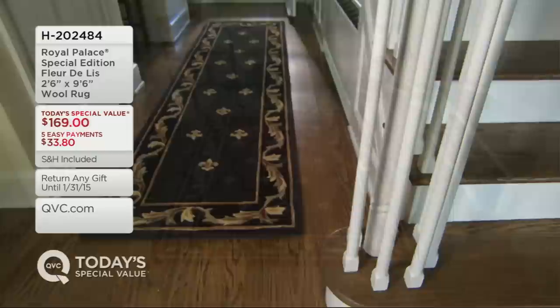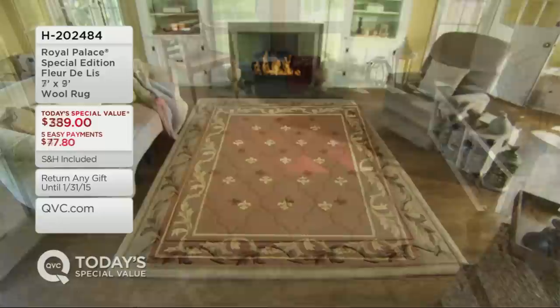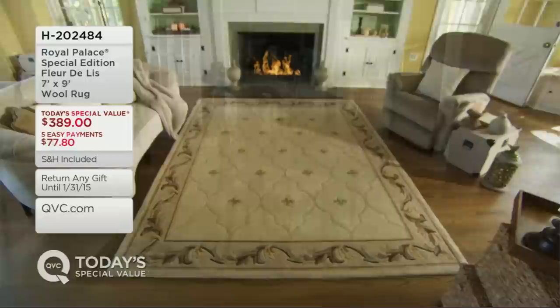Soft blue is now gone in the runner and rich emerald just a couple dozen. So that brings us to the five by seven — last call in the soft blue, just a handful remain. That is monthly payments of $47.80. Seven by nine, still good with all your colors at $77.80. And then the eight by eleven, $111.80 for your easy pay.